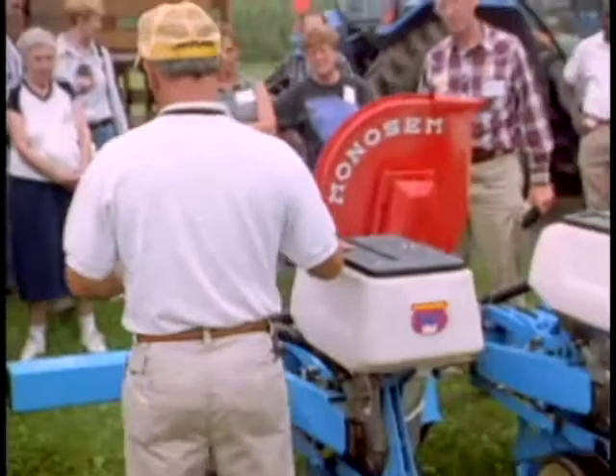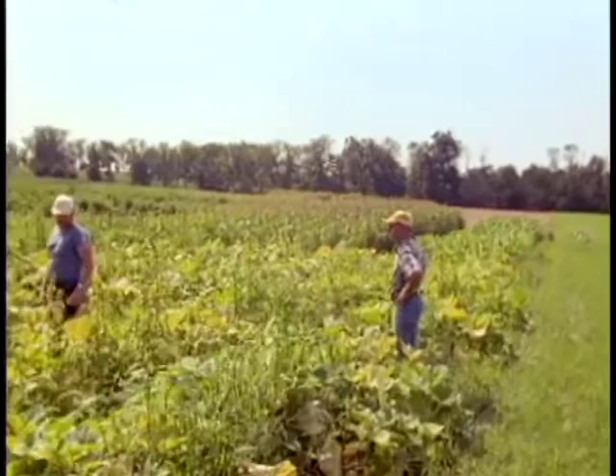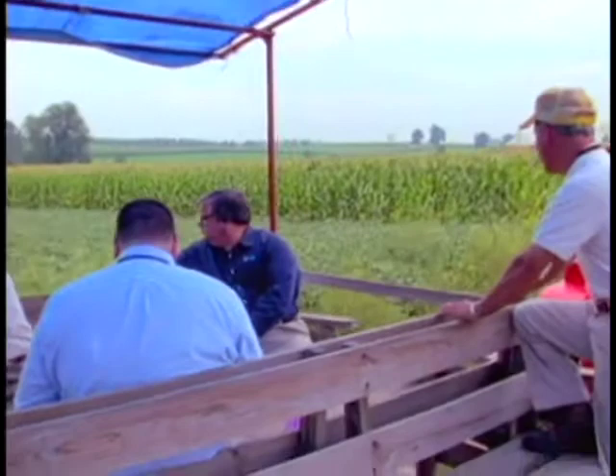This is a working farm where our research is conducted under real-life conditions in order to help farmers address the challenges of converting from conventional to organic. I've shown these fields hundreds of times to groups of farmers and government agricultural officials.